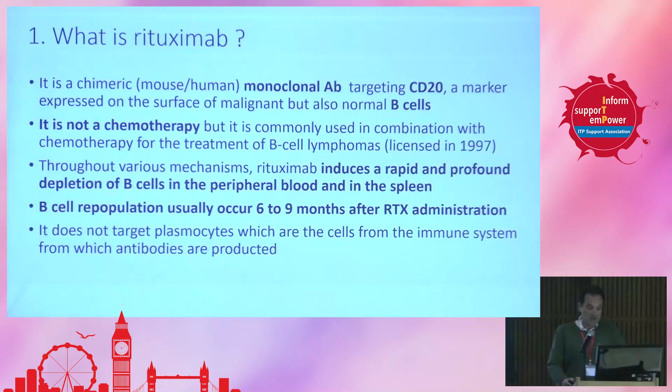It's not a chemotherapy — I think this is important to point out, because at least in France, a lot of patients came out of their hospitals and said, 'Oh, I got my chemo.' No — rituximab is not a chemo, even if it was first developed for treating lymphoma, which is a malignancy, and is usually given in combination with chemo to treat cancer.